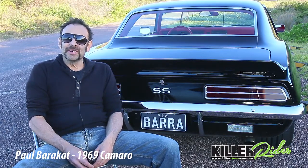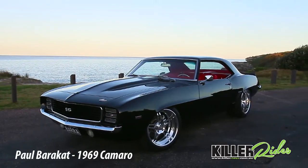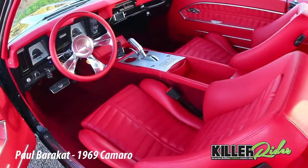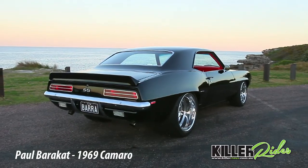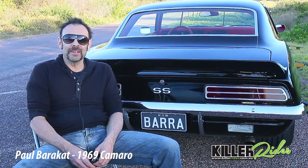Finally, after all those teething problems were cleared, I had a chance to work on the body. It was always the intention to have a Pro Tourer — it wouldn't be anything other than a Pro Tourer. My last car was a Pro Tourer and it was just my thing.